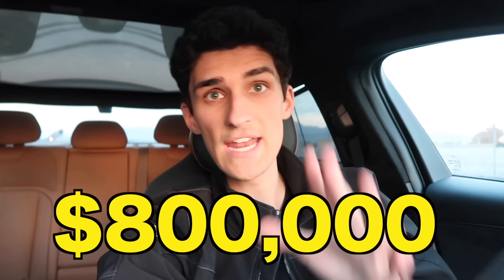Guess how much these mufflers on the back of the engine cost? $800,000 — or maybe even a million, depending on the brand. When that requirement came out in 2015–2016, it sent a lot of G3s to the graveyard.